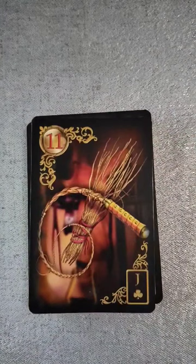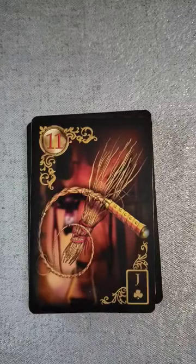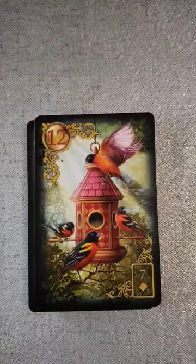Number 11 is actually called birch or broom. I wondered, because I've been seeing some of the Lenormand decks with brooms on them and I was like, oh, how cool. So it's actually for the whip as well. Then number 12 we have the birds.